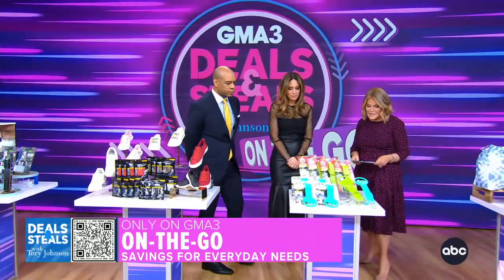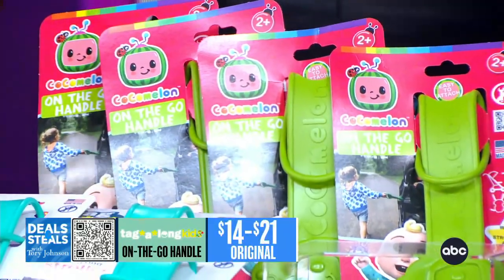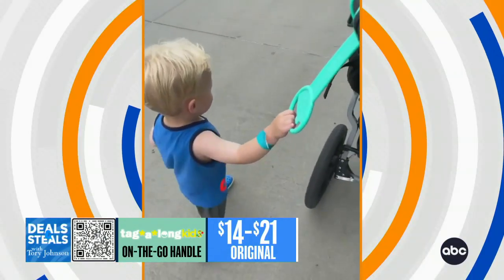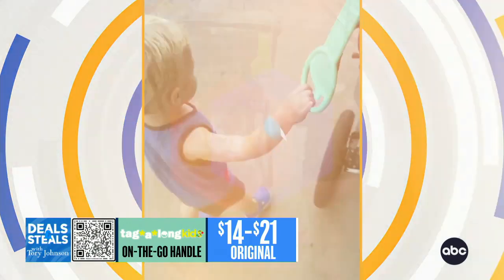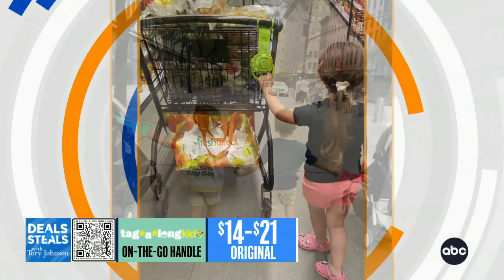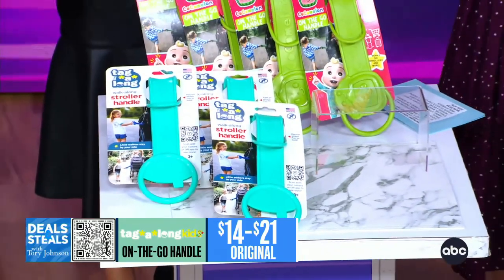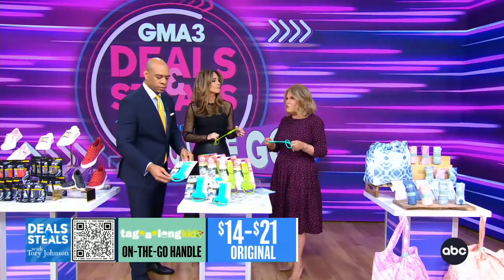This is called Tagalong Kids. What's smart about this is it hooks right onto either a stroller, a wagon, or whatever you're out with a toddler. When the kid decides halfway they don't want to sit in the stroller but you have to deal with the stroller and a runaway toddler, this is designed to allow kids to have something to hold onto — especially in crowded areas or sidewalks — so they have the freedom to walk but won't run away.